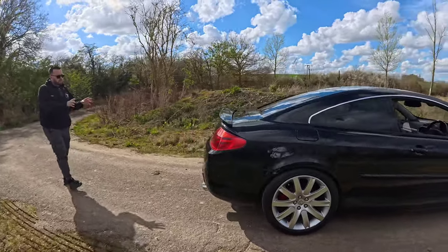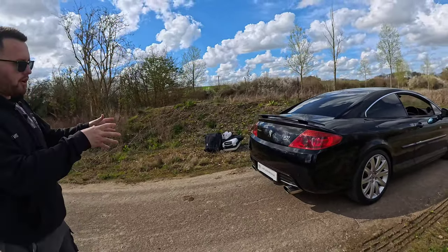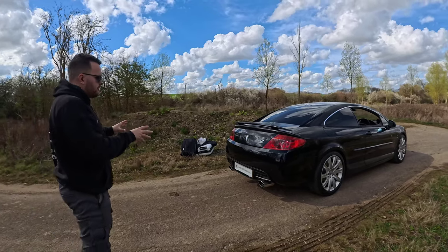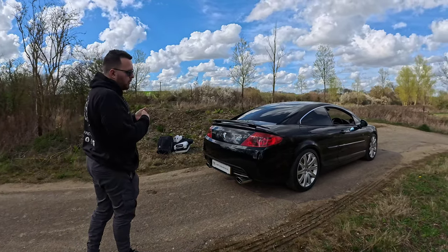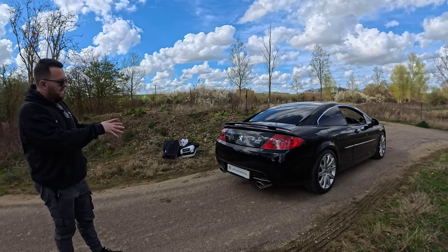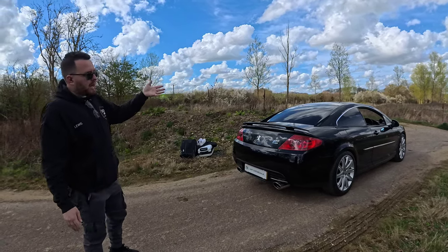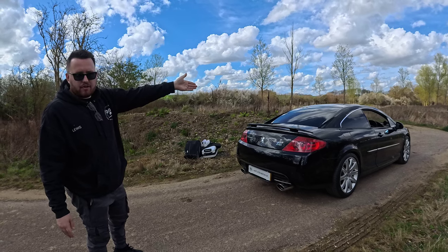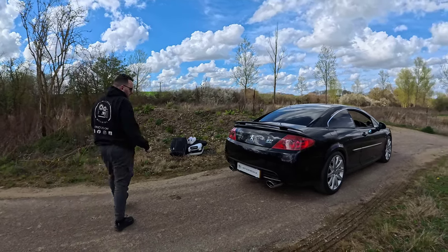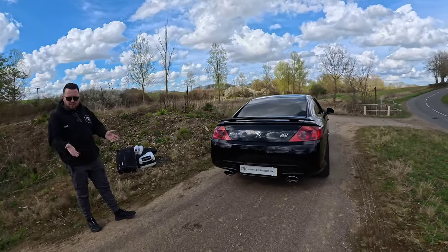All 407 coupes feature rear parking sensors, which is helpful because without a spoiler you can't see anything over the rear end. The front end slopes so dramatically you also can't see anything there either. So in terms of driving it can be quite difficult in terms of visibility, though the parking sensors help considerably.